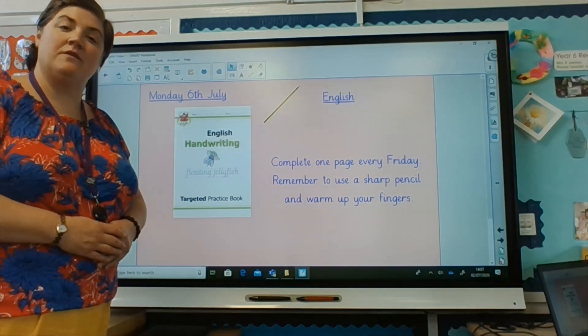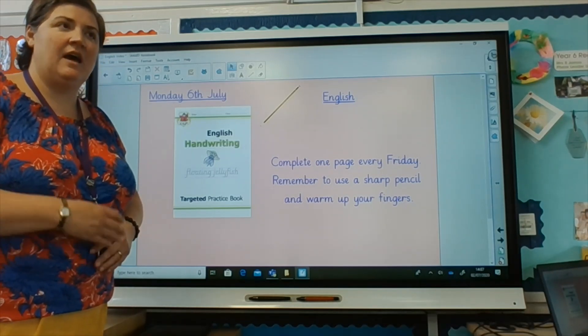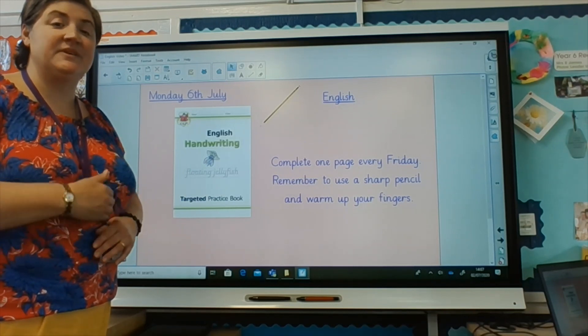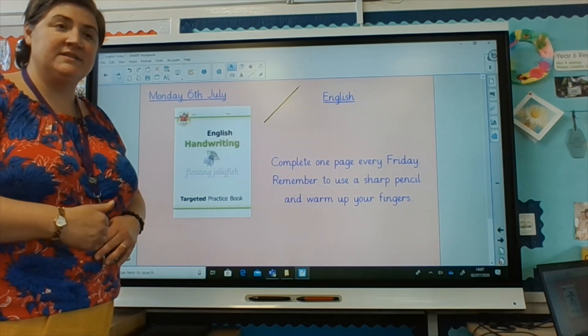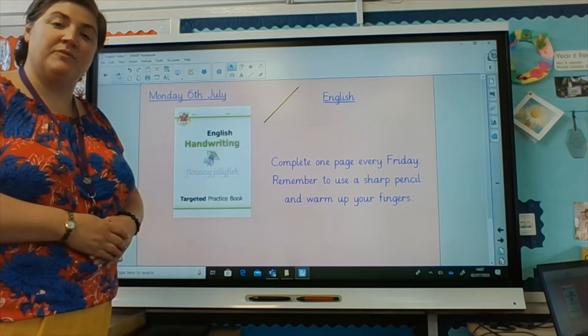So this is your learning that will start from today for the next two weeks. But if you want to have a go and carry on during the summer holidays, you can do so — just stick to exactly the same routine. Monday and Tuesday is your spellings, Wednesday and Thursday is your reading comprehension, and on a Friday you can practise some handwriting.